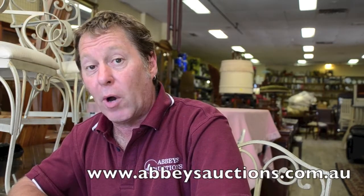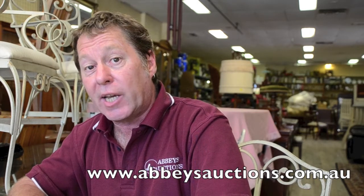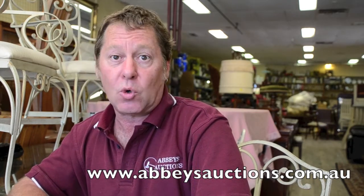Thanks for watching this week's video. Don't forget our auction is on Friday, December the 20th, starts at 9am sharp. Our viewing is Thursday between 9am and 7pm. Everything is available for our online bidding. The catalogue is out now, so don't forget to check it out on our website. Hope to catch all of you soon.